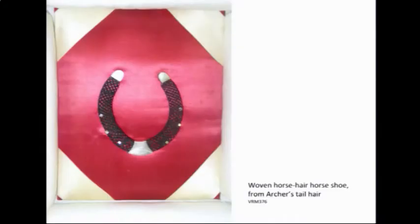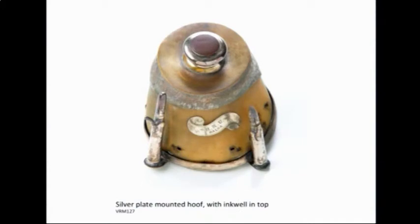This was of course based on the significance document that Meredith had been taking us through. It was an assessment for the entire collection, but when they came to looking at the criteria they did specify particular objects within it. In terms of artistic or aesthetic significance, these memorial pieces were really popular in the 19th century for significant horses, and this example was thought to show accomplished silversmith skills. There was also another popular 19th century craft — weaving hair — and this piece uses the tail hair of Archer, winner of the first two Melbourne Cups in 1861 and 1862.